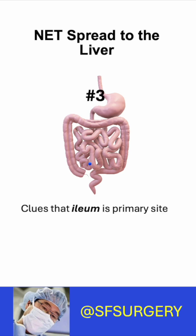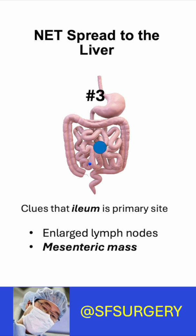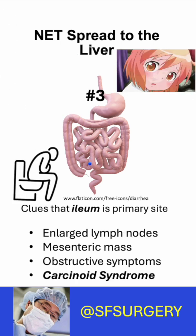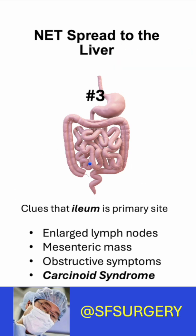Number three: there are clues the ileum is the primary site. You see enlarged lymph nodes. There's a mesenteric mass. Do you experience obstructive symptoms or pain? Do you have the carcinoid syndrome? If you have any of these, then the primary is probably in the ileum.